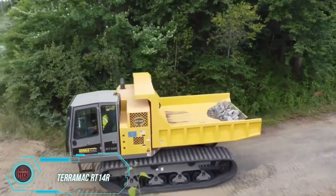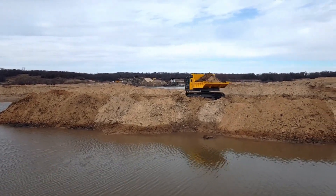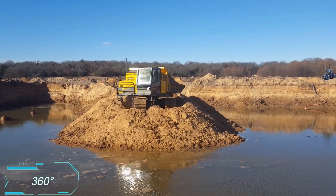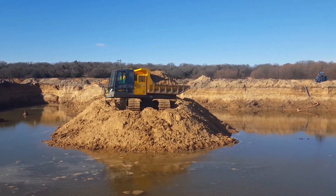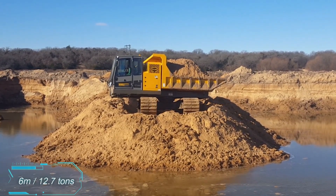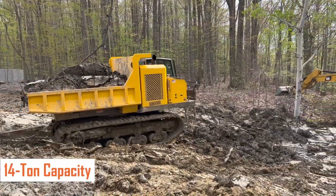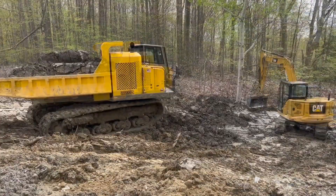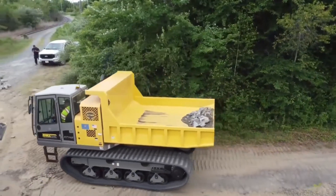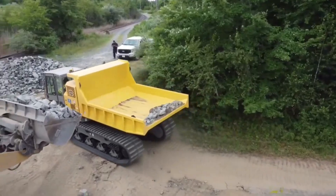Operating the Terramac RT-14R is like enjoying a carousel ride, as both the chassis and cab rotate 360 degrees. This compact yet powerful tracked vehicle is around 6 meters long and can carry up to 12.7 tons of cargo. It also features a dump bed with a 60-degree dumping angle. While the Terramac only moves at 10 kilometers per hour, speed is not a concern when working in remote muddy areas far from the road.